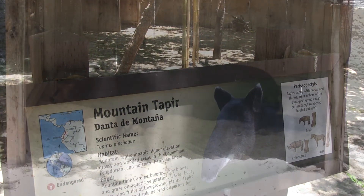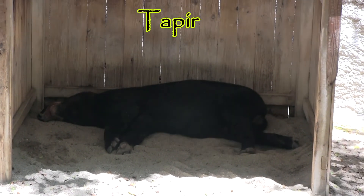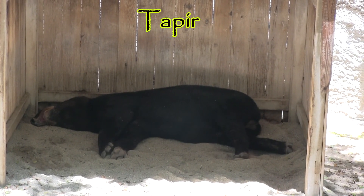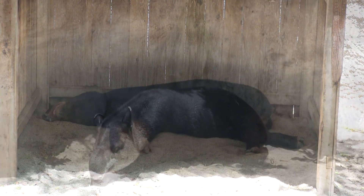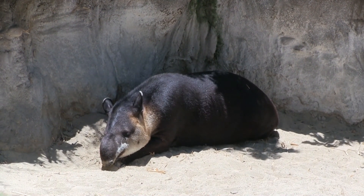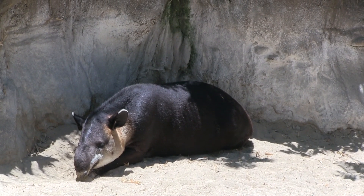This is a taper, an often overlooked animal, but one that is very interesting. These tapers can make some interesting clicking and squealing vocalizations. They're one animal that I miss working with as a zookeeper.